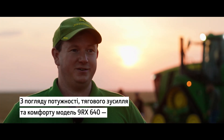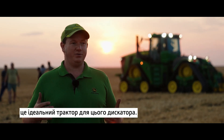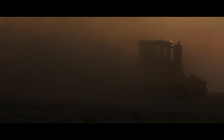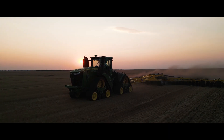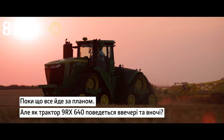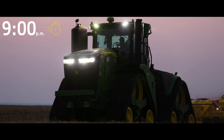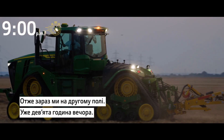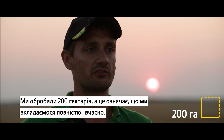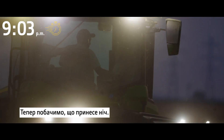The 9RX640 is the perfect tractor here for this disc in terms of power, driver power, and comfort. So far, everything is going according to plan. We are now in the second field — it's already 9 o'clock in the evening. We have already worked 6 hours and done 200 hectares, which means we are totally on time. Now let's see what the night will bring.